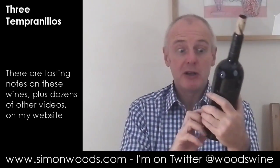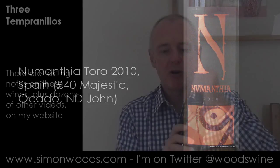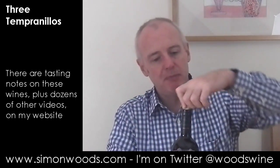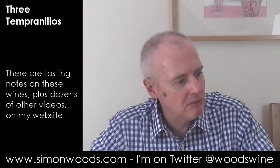Final wine — we're in Toro now. The main grape of the first two will be Tempranillo, and that's the same with this one, but this one has to be 100% Tempranillo, or Tinta de Toro as it's known here. This is the outpost of Moët & Chandon. I don't know exactly how long they've had a place in Toro — probably around 10 years. Anyway, let's give this one a whirl.